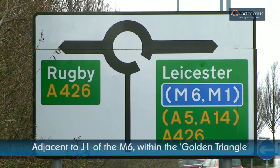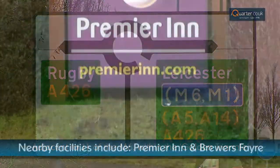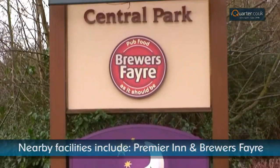I Quarter is situated next to Junction 1 of the M6, and is within the golden triangle of the M40, M1 and M6.